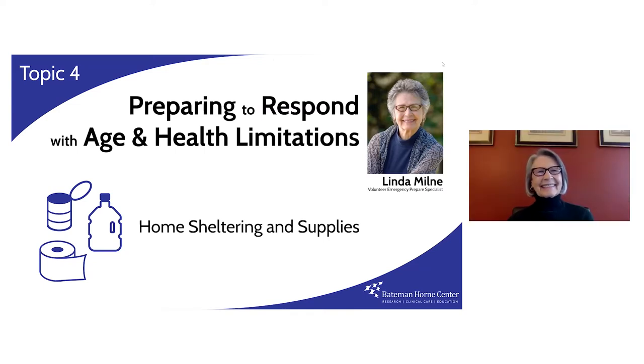Thanks, Talia. Hi everyone. I am very delighted to be with you today to share some emergency supply suggestions and offer some guidance on how to use them. If you would like a copy, instructions for getting that would be at the end of our video, so there's no need to take notes.